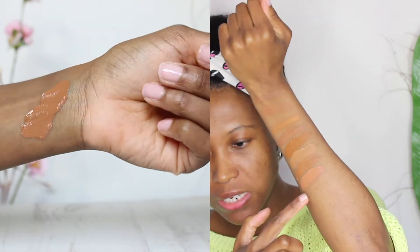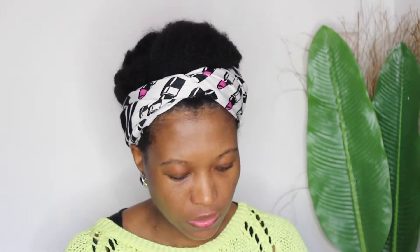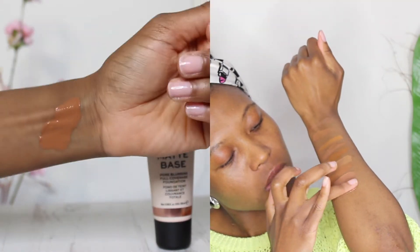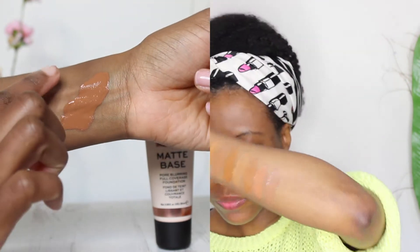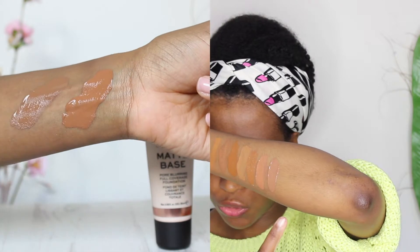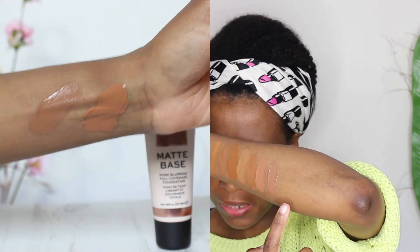So this is shade 13, and now I'm going to swatch 13.5. I hope you can see, but you can see how cool and neutral it looks compared to the other one.